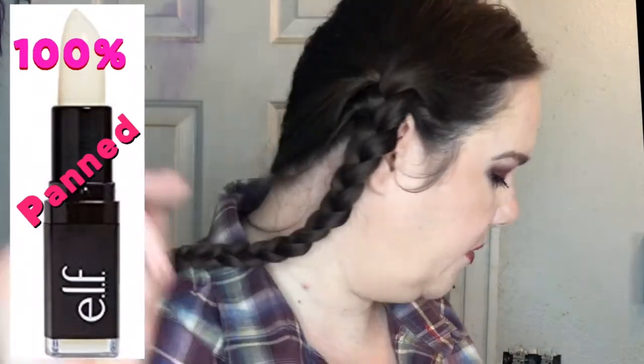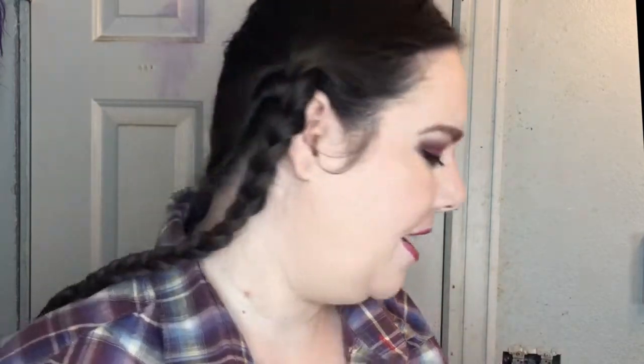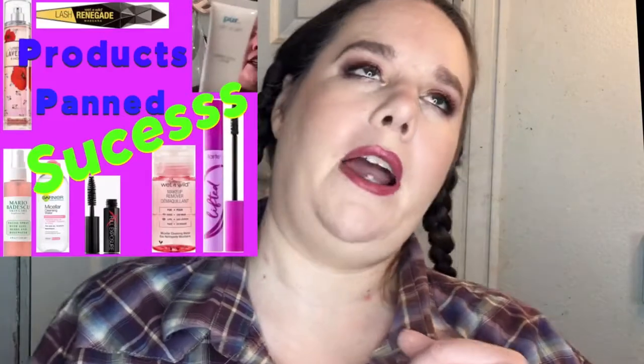I had an ELF exfoliator — I'll show you a picture — one of these from a few months ago from Boxycharm. I've been working my way through it in a hurry. It's dead — I've used it to the point where I'm digging it out of inside the tube. It looks disgusting. I hate losing things like that, but it's done — it is off the list. No more of it.